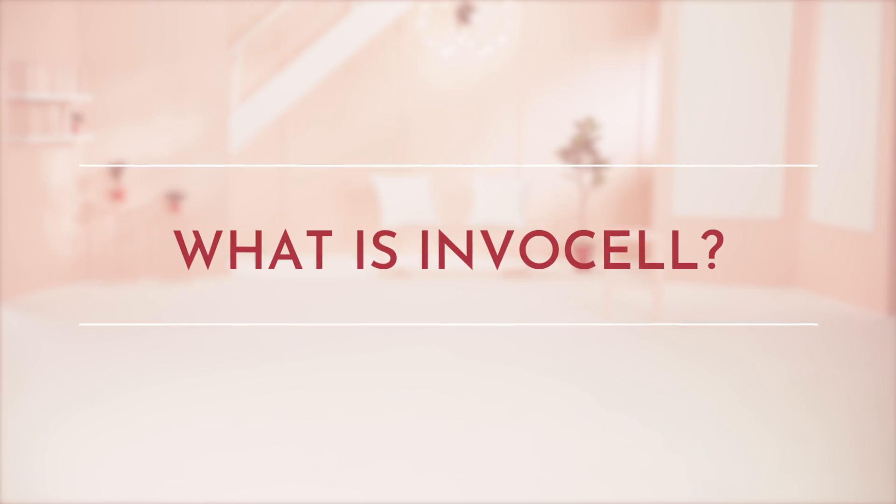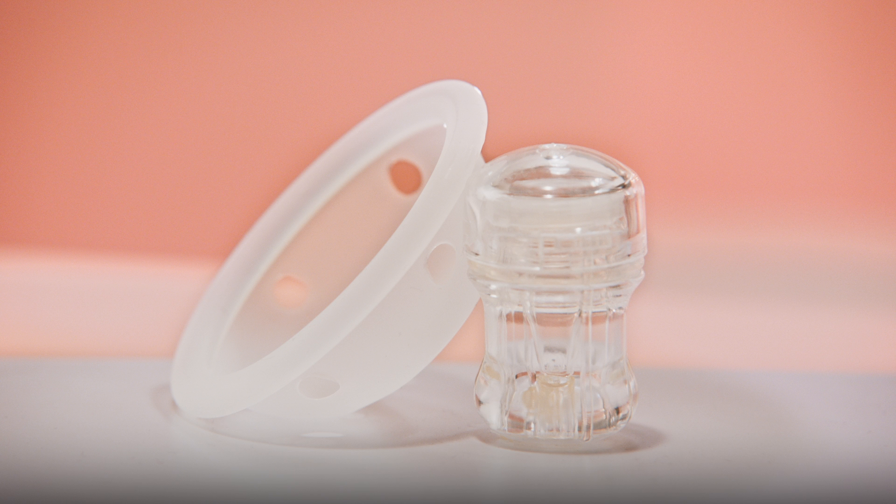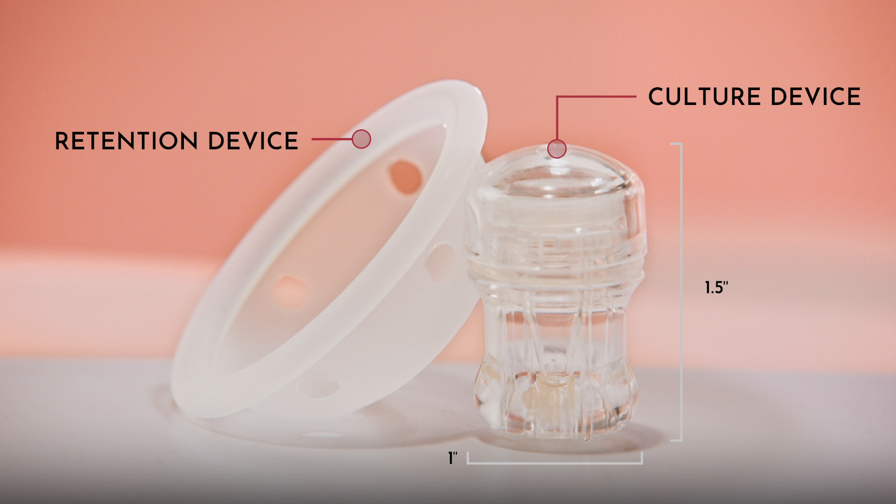So what exactly is InvoCell? There are two main parts. First, the culture device — this holds the eggs and the sperm. Then there's the retention device. It's flexible and made of silicone for comfort, and it holds the culture device in place. These are positioned in your vagina by your doctor. But you shouldn't feel any discomfort. It was designed to fit inside your body naturally — think of it like a diaphragm or a menstrual cup.